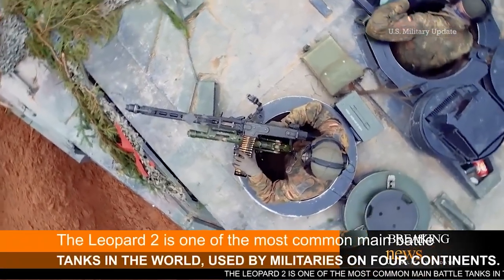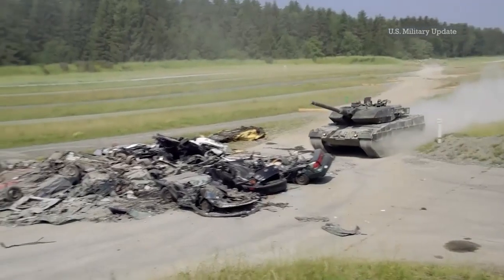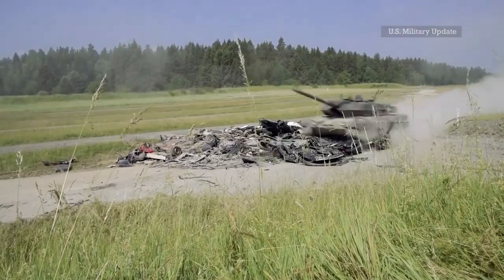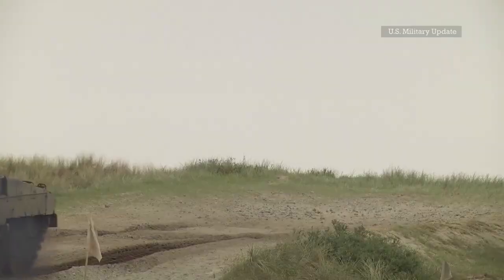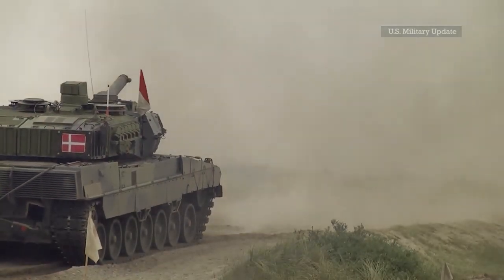The Leopard 2 is one of the most common main battle tanks in the world, used by militaries on four continents. Building on the success of the Leopard 2 Technology Traeger, Aselsan in Turkey is also building an upgrade package for the Leopard 2A4 called the Leopard 2 Next Generation, or Leopard 2NG. Since Turkey operates a very large 2A4 fleet, these upgrade kits can be intended for both domestic and export contracts.